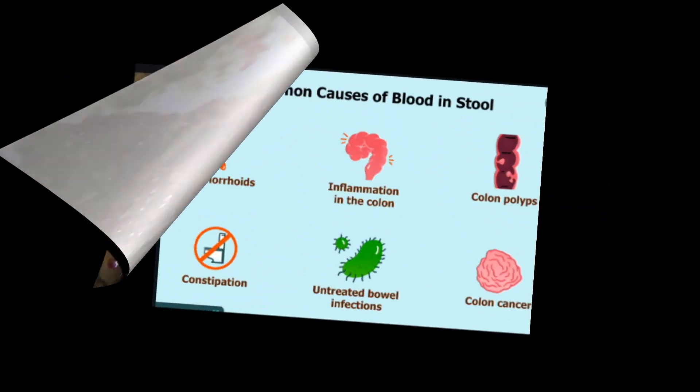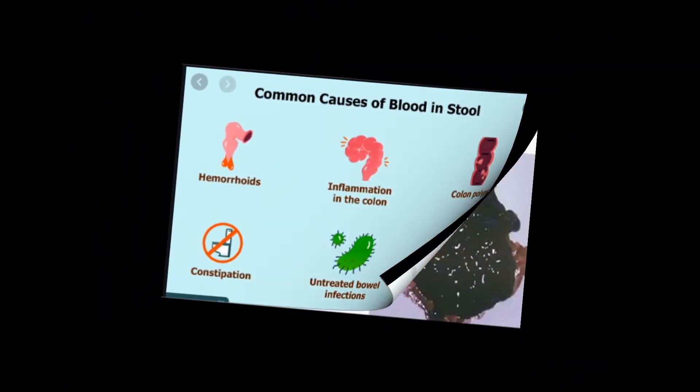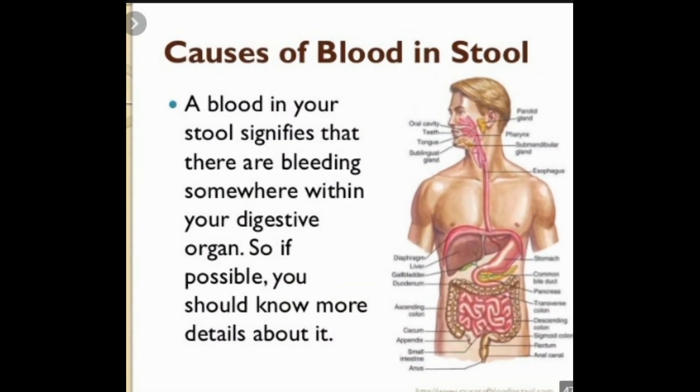Polyps or cancer: polyps are benign growths that can grow, bleed, and could become cancerous. Colorectal cancer is the fourth most common cancer in the U.S. and often causes bleeding that is not noticeable with the naked eye. Esophageal problems such as varicose veins of the esophagus or tears in the esophagus can lead to severe blood loss.